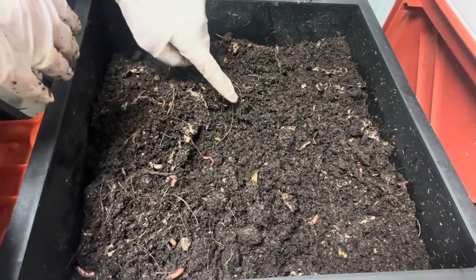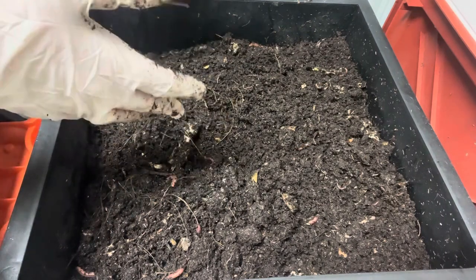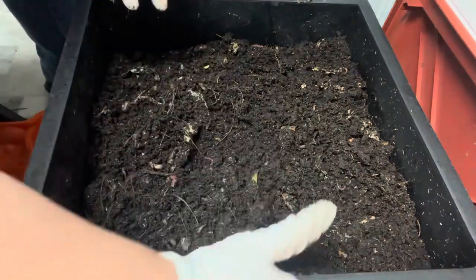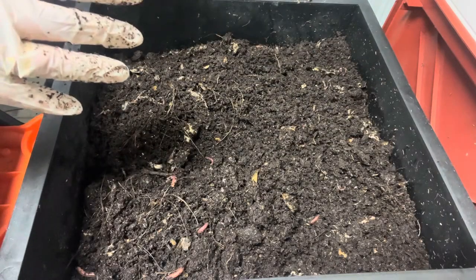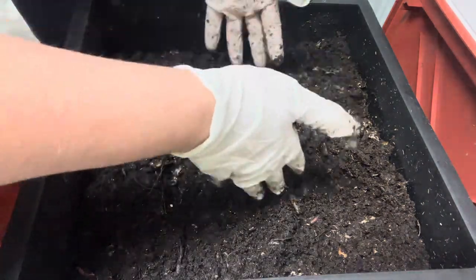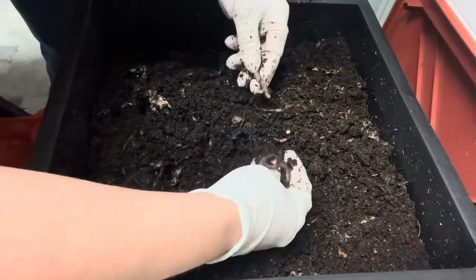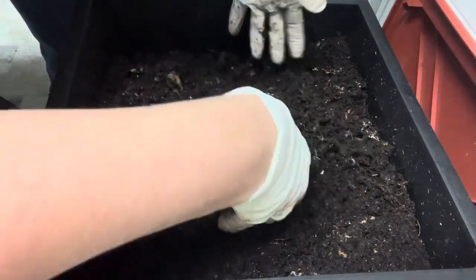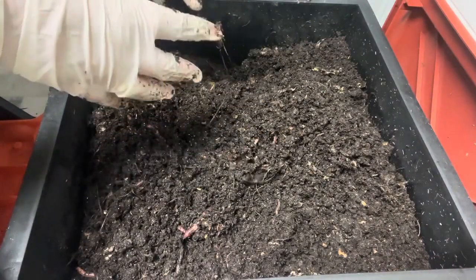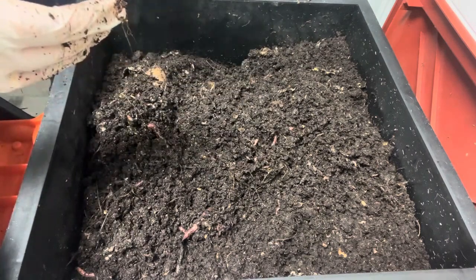For those of you new to composting, those little white things are called springtails. They don't harm the worm bin or the worms — they're just part of the composting world. You're never going to get rid of them; they're part of the ecosystem. But if you get an overabundance of them, fluff up your bedding and let it dry a little bit, because springtails come from moisture. Sometimes people overfeed their worm bins with very wet food like watermelon or cucumbers and that will bring a lot of springtails. They've been in my worm bins for years and they don't bother me.